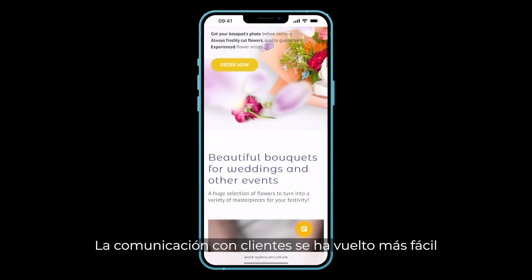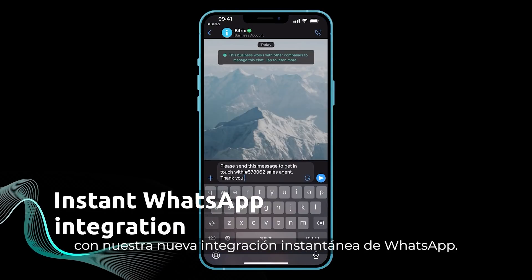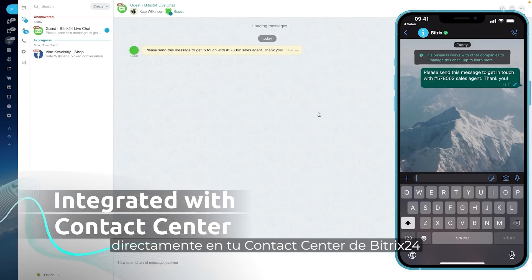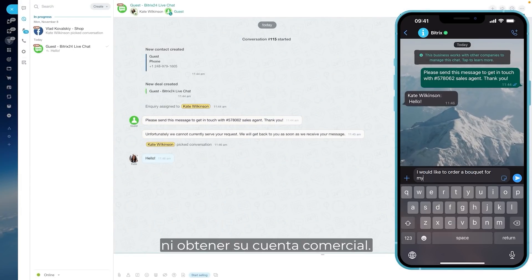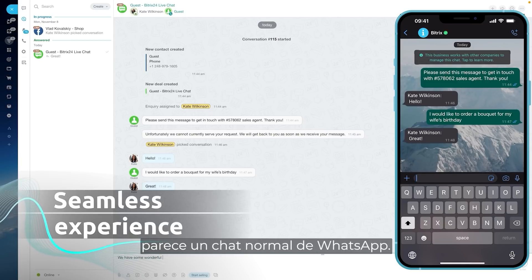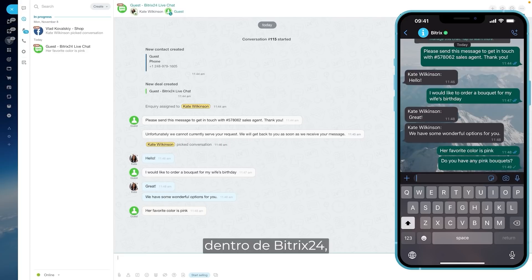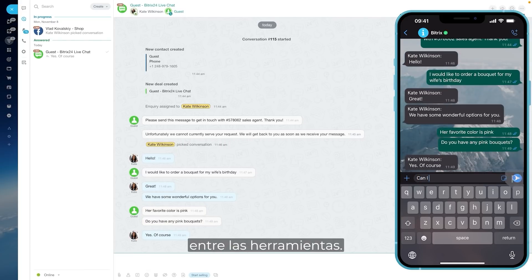Customer communication has become easier in Bitrix24 with our new instant WhatsApp integration. Start receiving WhatsApp messages from your clients directly to your Bitrix24 contact center without using your own WhatsApp or getting their business account. From a customer's perspective, it looks like a regular WhatsApp chat. You, however, get full advantage of the integration as you're communicating inside Bitrix24 without having to switch back and forth between the tools.